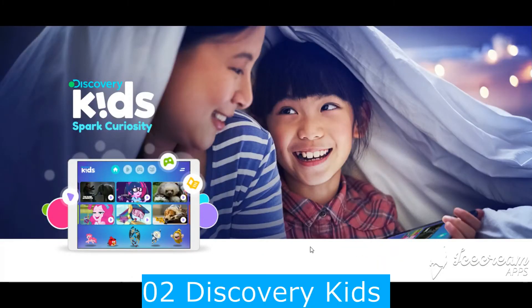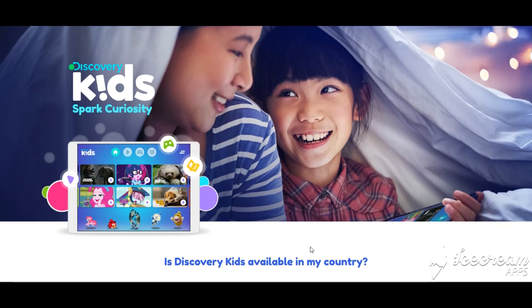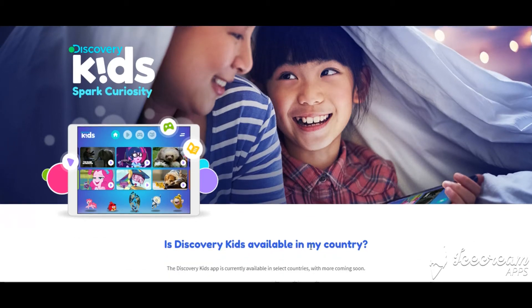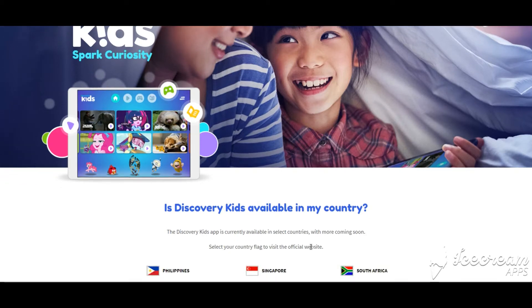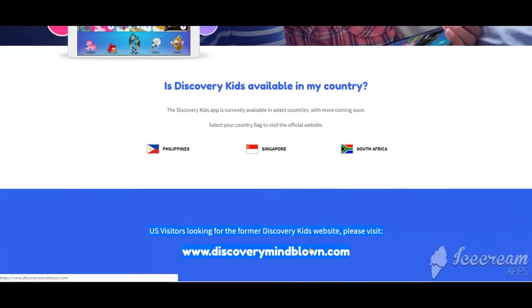Number 2 is Discovery Kids. Looking for a fun, interactive website? Discovery Kids offers a number of different videos, quizzes, and activities for kids to learn about science. From space to dinosaurs to physics, there's a lot to explore at the Discovery Kids website.